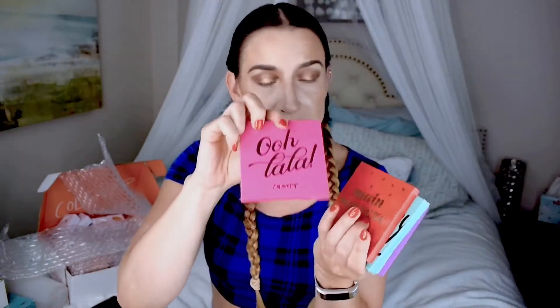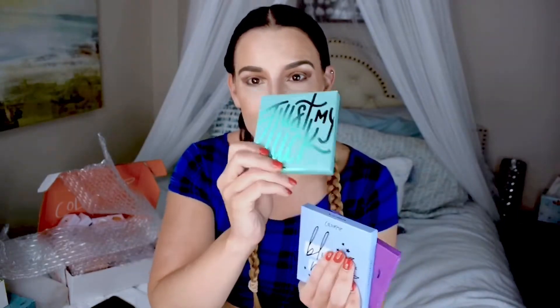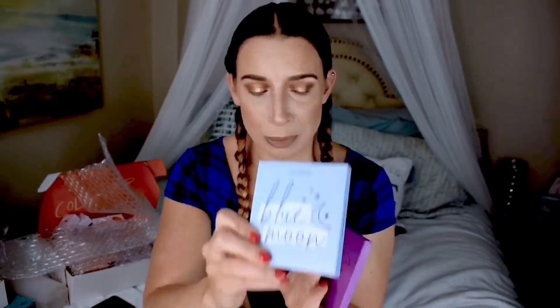Now I have this enormous box of new stuff. To start, I picked up the Uh-Huh Honey palette — this was not on Kathleen's list, it was on mine. I already have all of their nine-pan monochromatic palettes: Ooh La La (pink), Main Squeeze (red), Just My Lucky (green, still in its box), Blue Moon (blue), and It's My Pleasure (purple). Now I also have Uh-Huh Honey — the yellow one. They just need to come out with an orange palette!